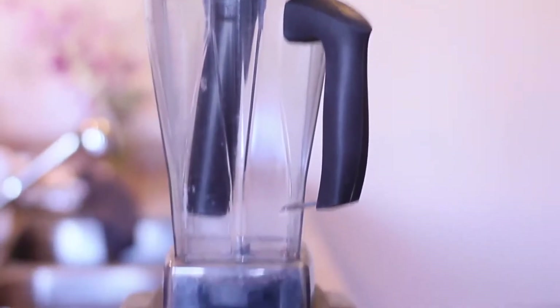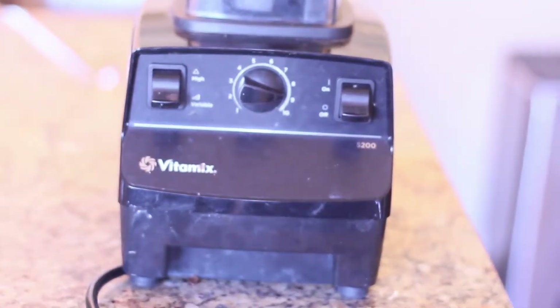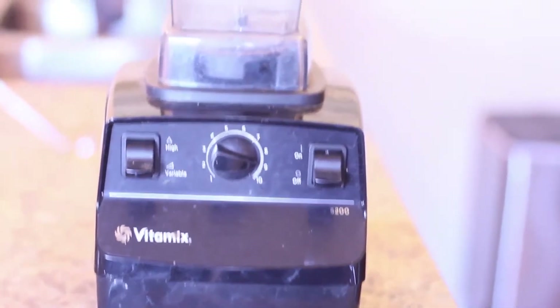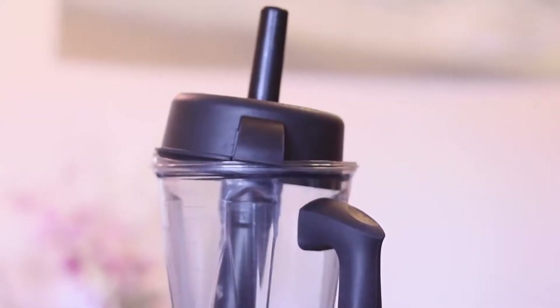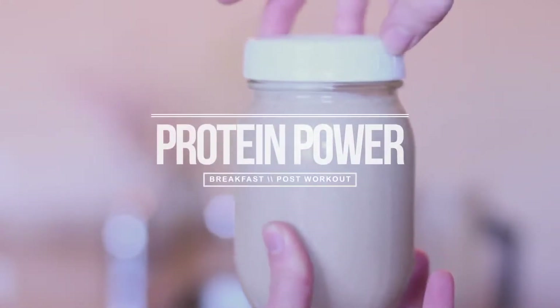My favorite blender is the Vitamix 5200. It is a bit pricey but it will last you forever. Yes, look how filthy that is — I use this every single day. I'll leave a few other blender options in the description below.